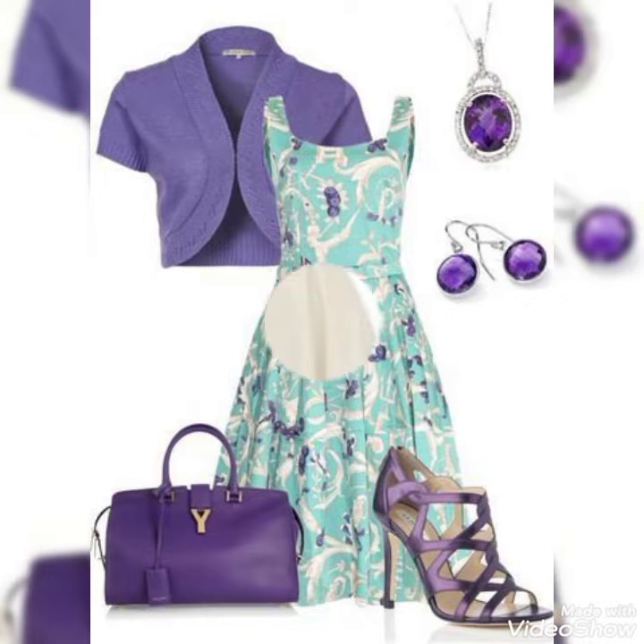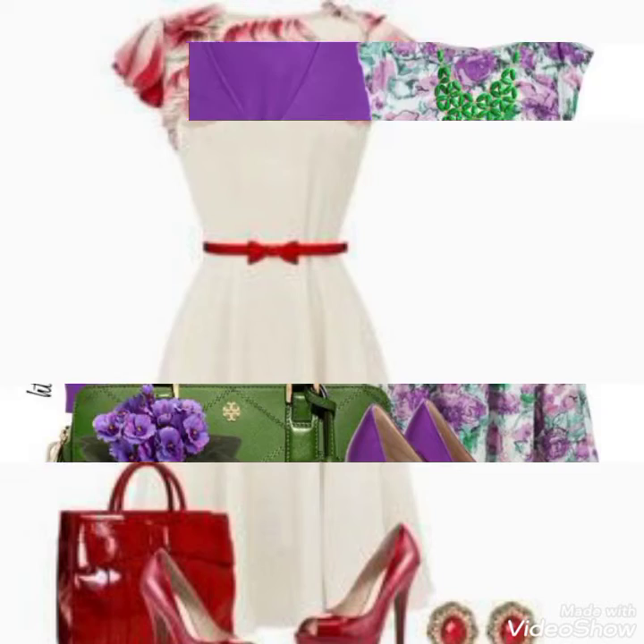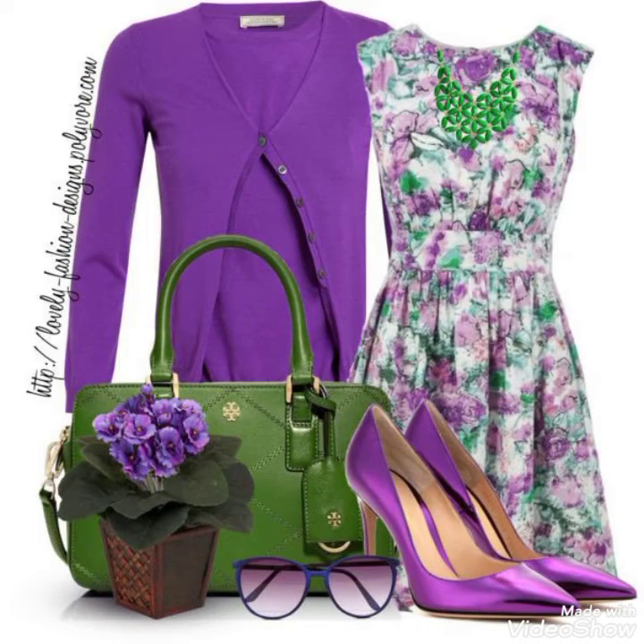Hello Viewers! Welcome to my YouTube channel Fashion Range. Today I am wearing these amazing designs for girls and men.